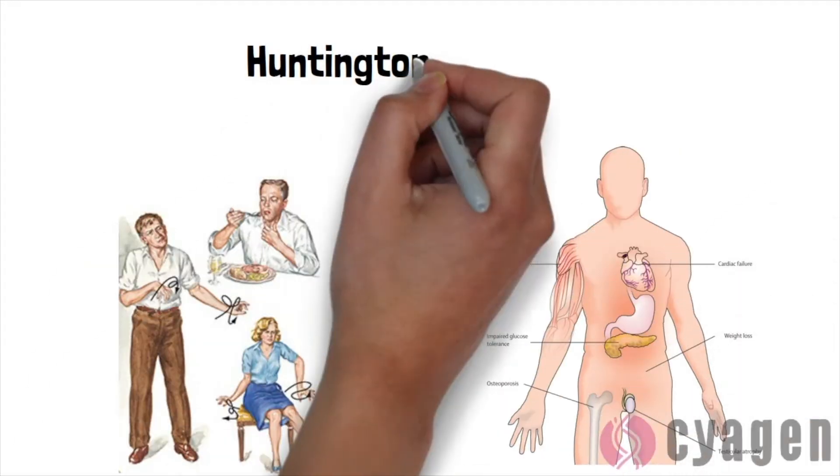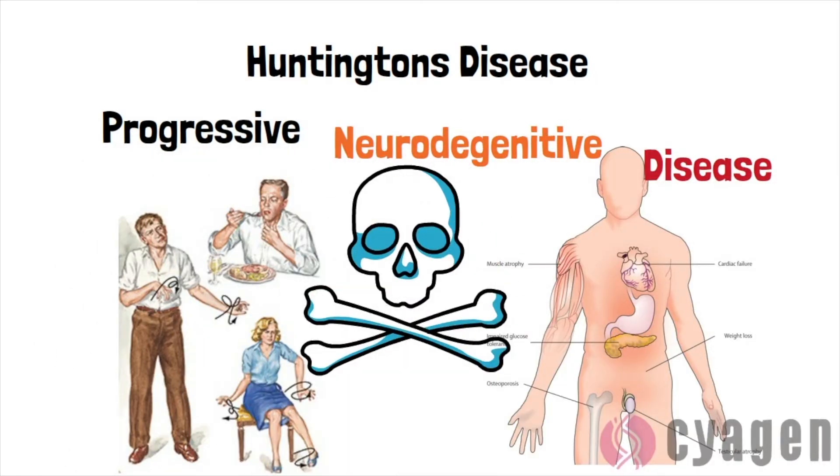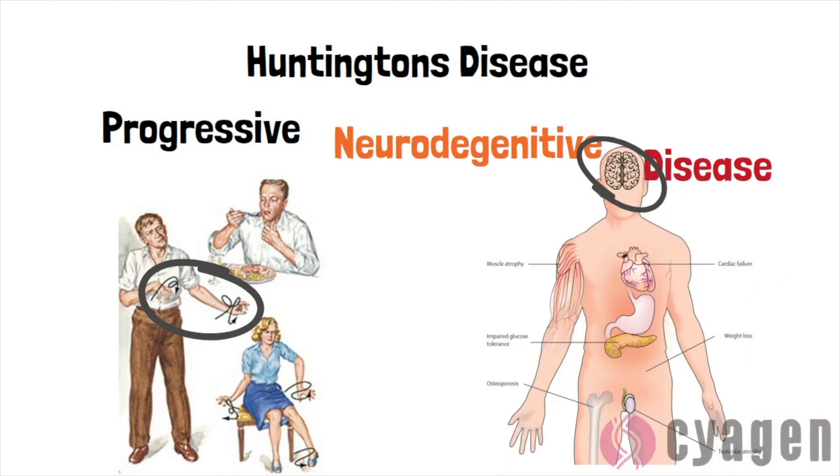Huntington's disease is a progressive genetic neurodegenerative disease which is ultimately fatal. As it progresses, it begins to affect a person's movement and thought process. These symptoms do start off quite mild, but they progress until the individual is no longer independent.